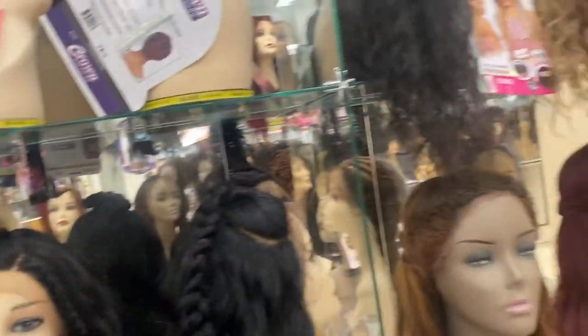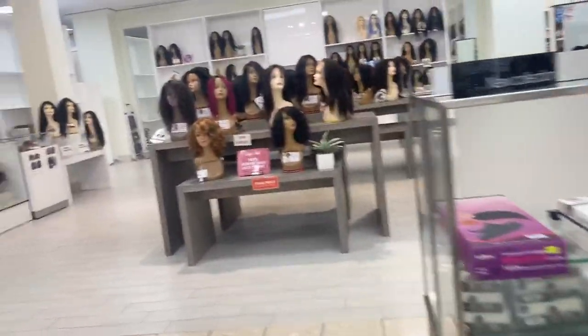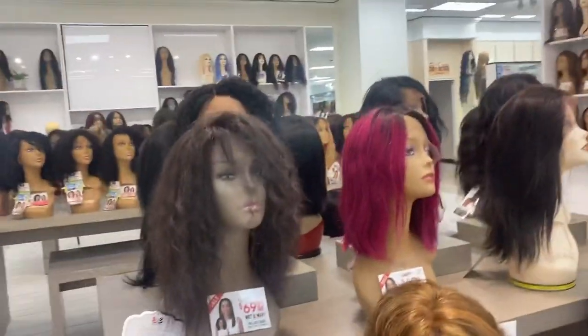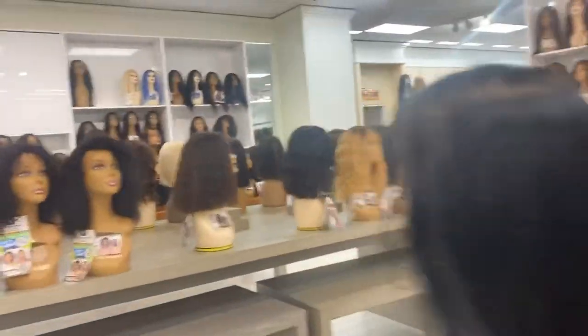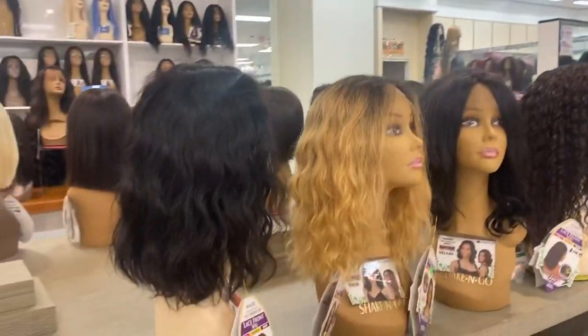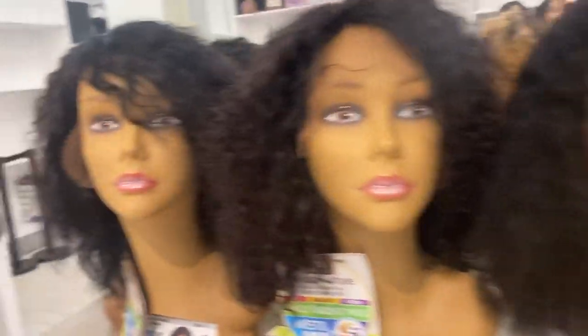On the other side are more synthetic wigs, and the side I'm showing you now is the human hair wigs. As you can see, there are all different colors and textures, and they range from high to low pricing. Any wig you can really think of is most likely there at Beauty Masters. This is just a little show and tell of how it looks when you go shopping for your wig.